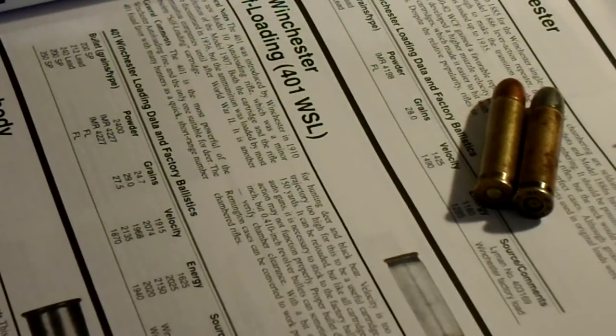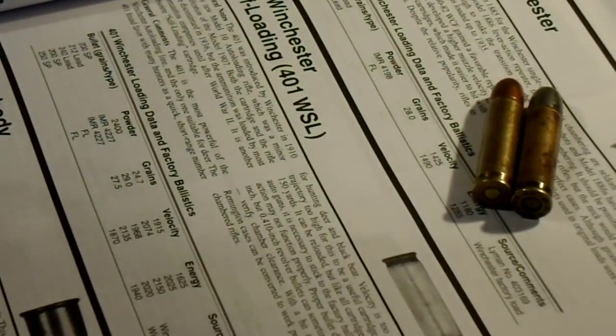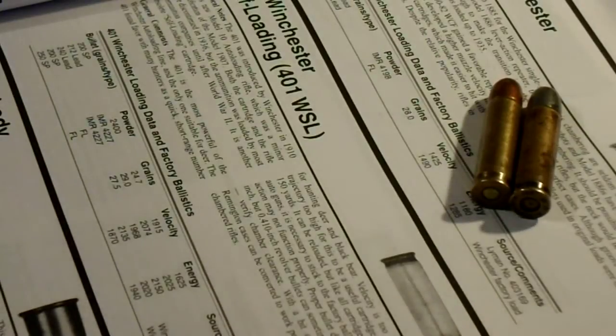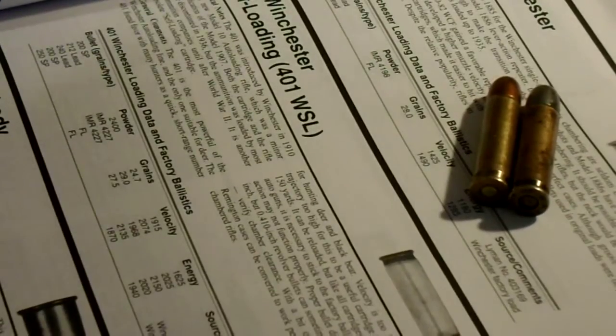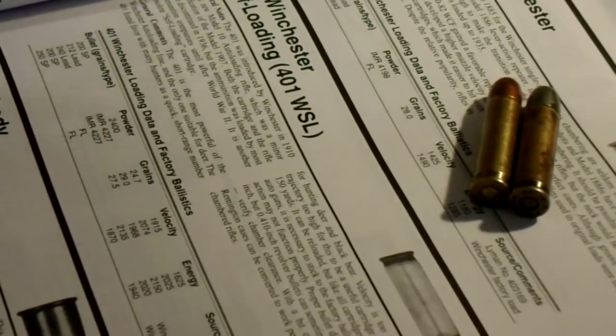It can be reloaded, but with all cartridges using semi-auto guns it's necessary to stick to factory ballistics, or the rifle may not function properly. Proper bullet diameter is 0.406, but 0.410 diameter revolver bullets can sometimes be used safely — verify chamber clearance. With a bit of lathe work, 35 Remington cases can be converted to work perfectly in the 401 self-loading chambered rifles.